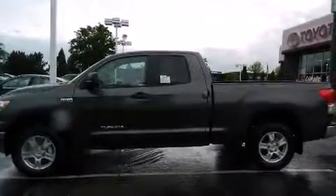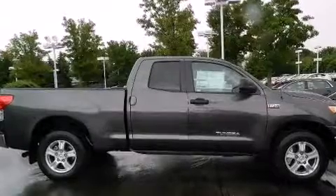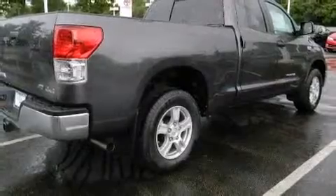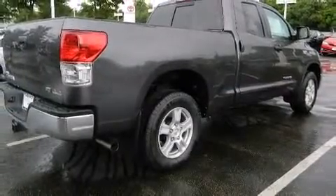Front dual zone air conditioning, skid plates, remote keyless entry, and much more. A premium sound drive with six speakers provides you and your passengers a sensational audio experience.